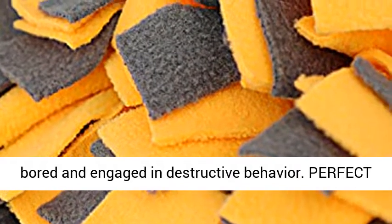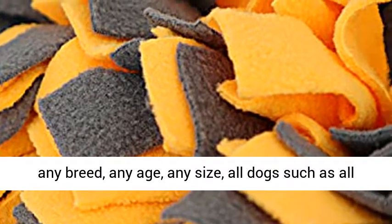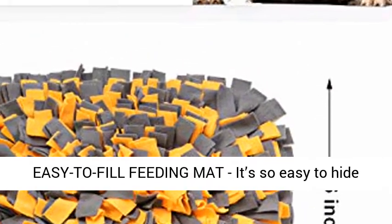Perfect for all dogs — this pet snuffle mat will fit any breed, any age, any size. All dogs, bunnies, and even potbellied pigs will love it.